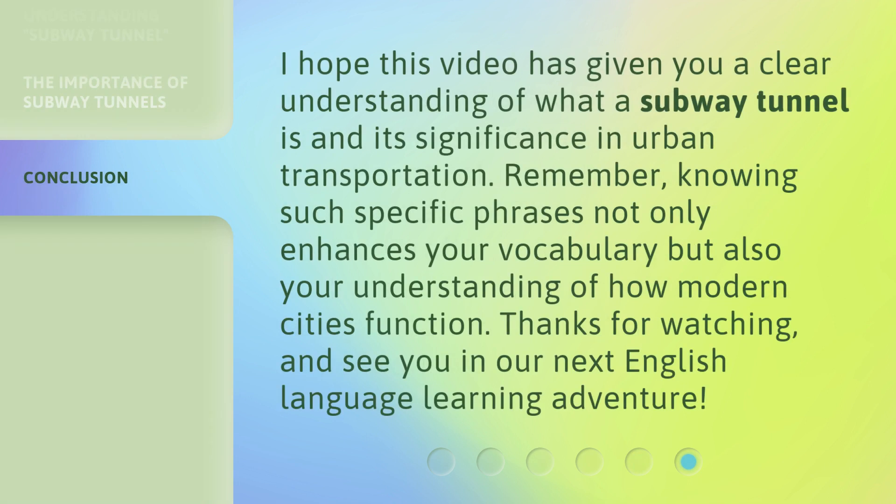I hope this video has given you a clear understanding of what a subway tunnel is and its significance in urban transportation. Remember, knowing such specific phrases not only enhances your vocabulary but also your understanding of how modern cities function. Thanks for watching, and see you in our next English language learning adventure.